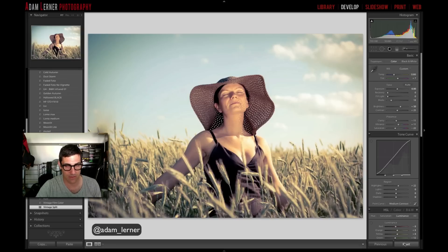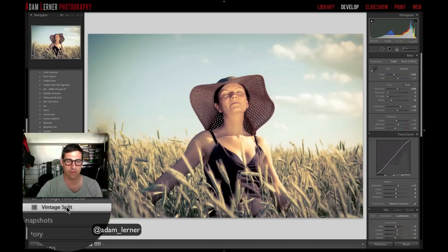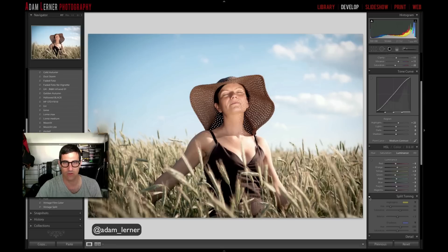Now let's go back to the image and reset it — BAM, reset to the original out of camera. Now I'll select 'Vintage Split' — BAM, there it is. All the settings, adjustments, sharpening, split toning — everything is there. This doesn't have to be the be-all end-all; you can go back and edit, take off the split toning, adjust the HSL — whatever. It's a quick and easy way to save a collection of adjustments as a preset and apply them to future similar images.